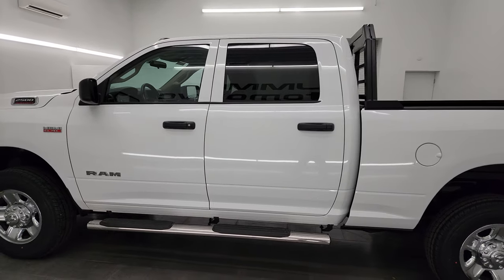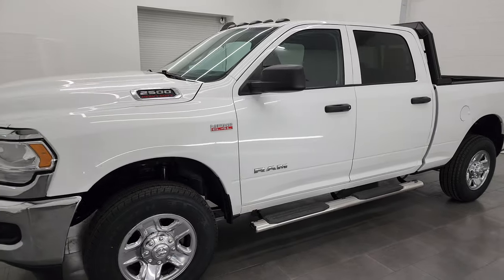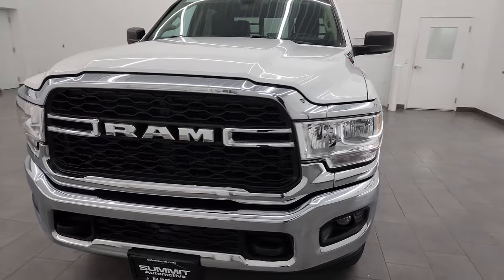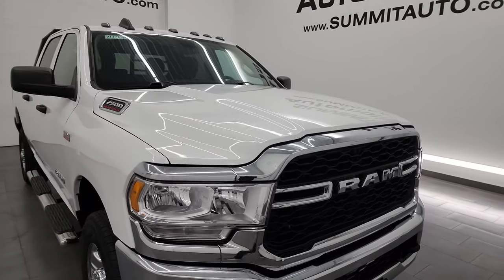This 2019 Ram 2500 has the 6.4 liter V8 Hemi engine, paired up with the 8-speed automatic transmission. It puts out 410 horsepower. This truck has been fully safetied and inspected by our service shop.